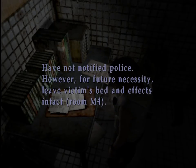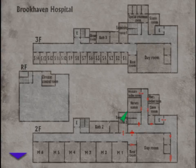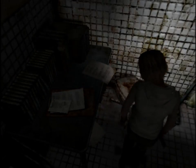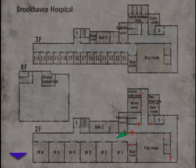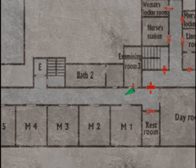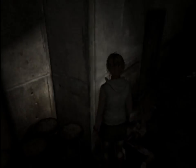Have not notified police. For future necessity, leave victim's bed and effects intact. Room M4. M4 is just down the hallway. Paper scattered on the floor — one of them seems important. Start from M1.